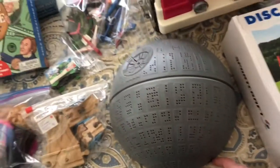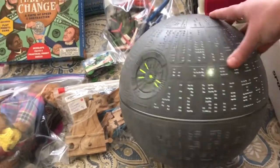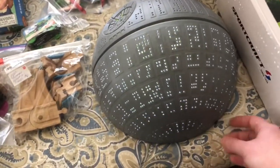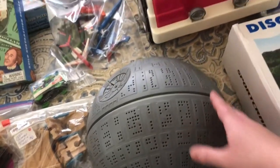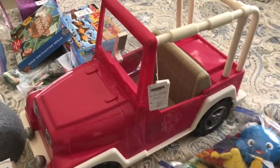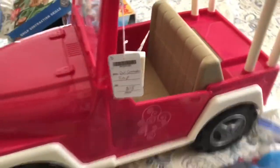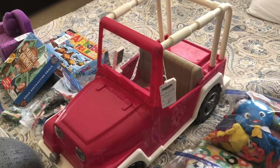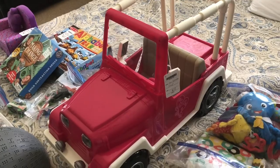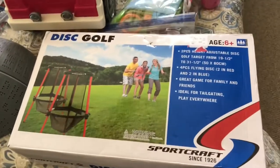Wesley is really into Star Wars, so I found him this Death Star light that actually lights up really cool — he hasn't seen this yet, he's gonna be so excited. That was ten dollars. I've been looking for a long time for a jeep for Whitney's 18-inch dolls. They wanted $18. I've seen them on Facebook Marketplace for $15 but you have to drive all over. For the extra $3, this was in good shape, so I went ahead and picked that up.